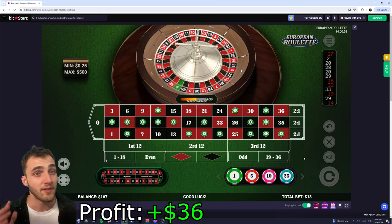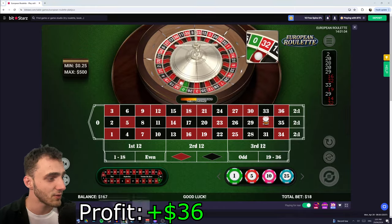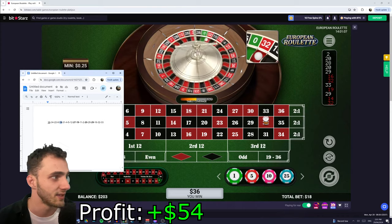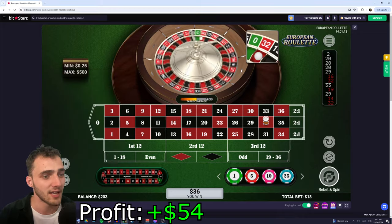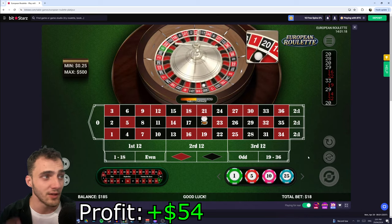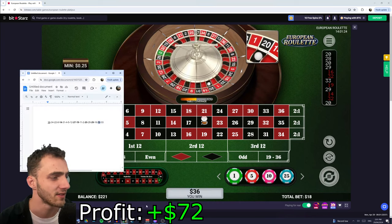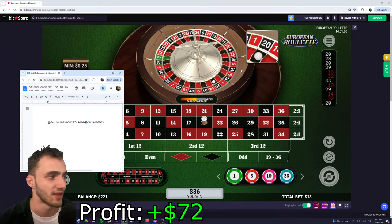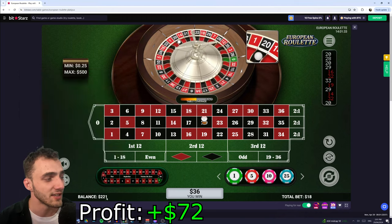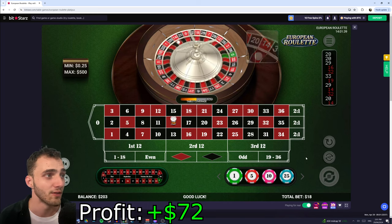Essentially if you can walk away having doubled your money from a system like this, that's a pretty good investment. We get a 32 — yes, that's also one of our numbers. This is the real key to the system: it can take a little while to get set up with good numbers, but once you find them you're pretty much set to go. We get a 20 — that one has come up like four times already, so that's a great number. We're now up to $221; we started at $150 and we're already up over $50.